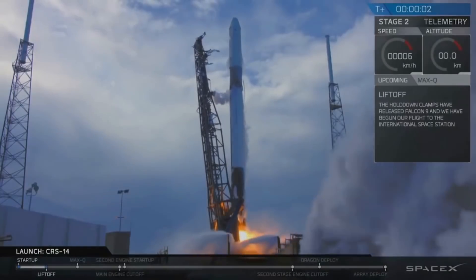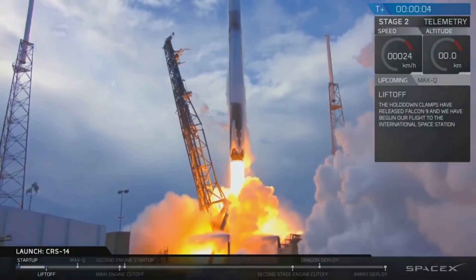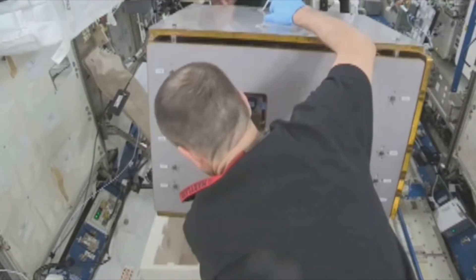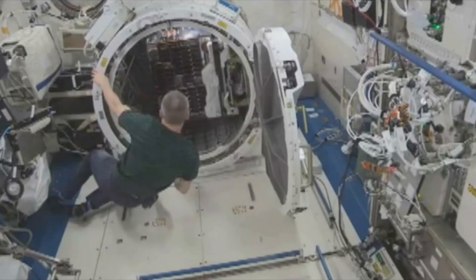RemoveDebris was launched from Cape Canaveral on a Falcon 9 spacecraft and was launched up to the ISS on the 2nd of April. Astronauts then unpacked RemoveDebris from its container and put it onto a slide table that goes through an airlock of the International Space Station.